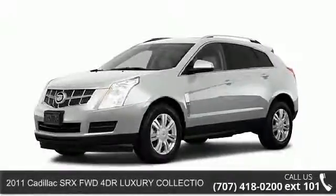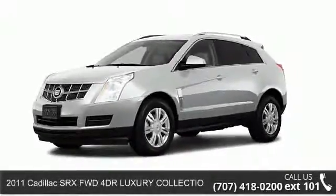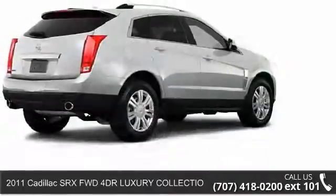Check out this 2011 Cadillac SRX. If you are looking for a first-class ride, you have found it.